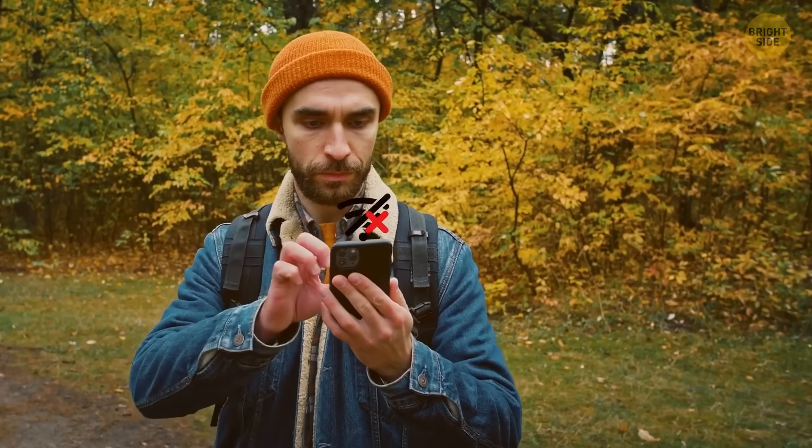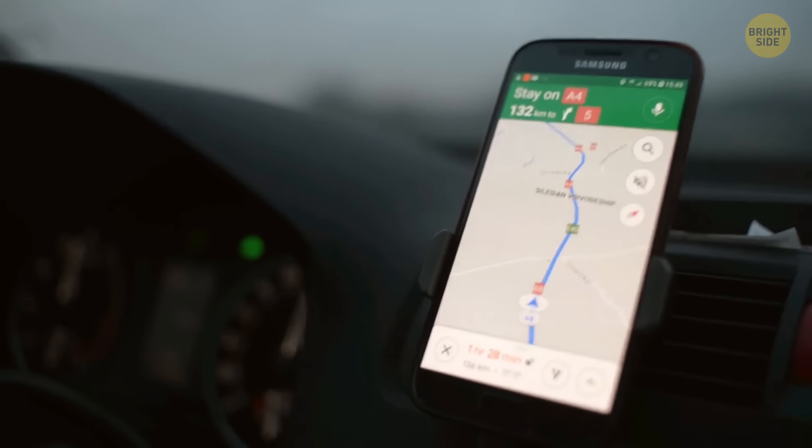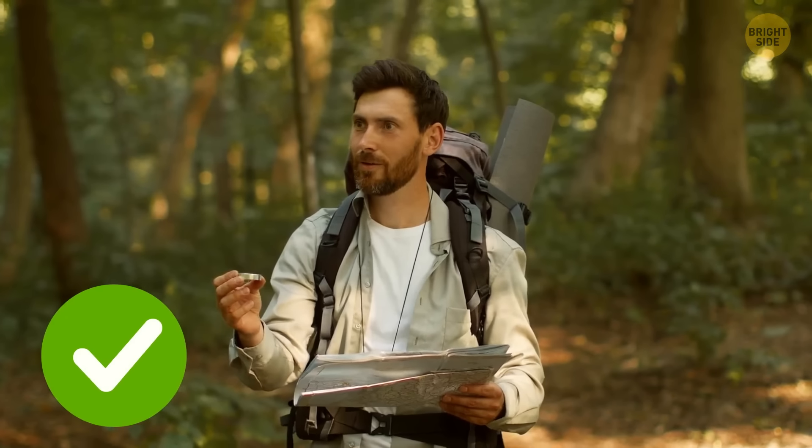GPS is not the best navigational tool — it's reliable and easy to use, but it can break down. So you should learn how to use a map and a compass. They won't let you down if you know how to use them correctly.